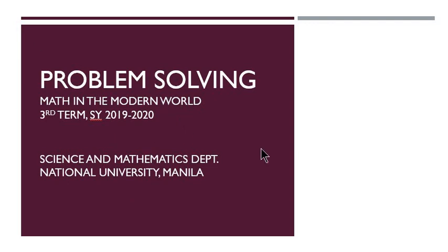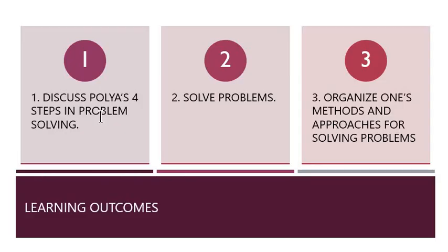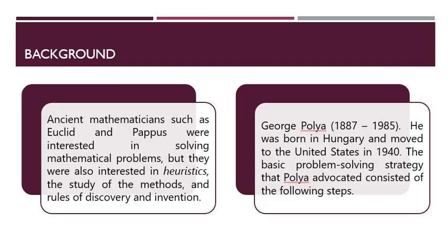So today, aside from those things that I mentioned, we have the following outcomes for you. Today, we expect to discuss the four steps in problem solving proposed by Polya. We're going to be solving a lot of problems — please don't be scared since we will be here to help you. And number three, you'll be able to organize your methods and approaches for solving problems. So just a bit of background about problem solving.